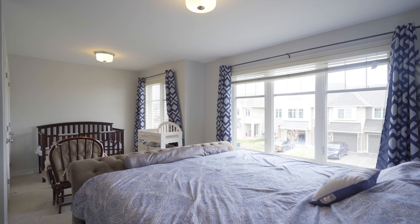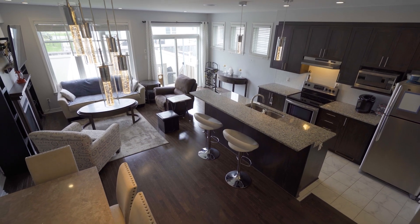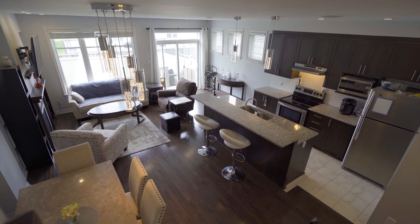It also has a beautiful ensuite bathroom with a Roman tub and stand-up shower. Thank you for watching, and welcome to your future home — 323 Alaskan Drive.